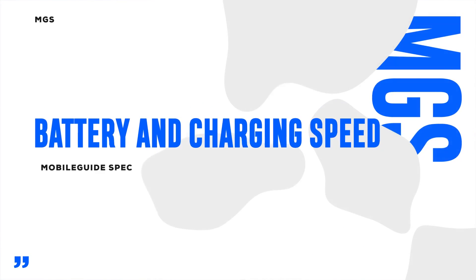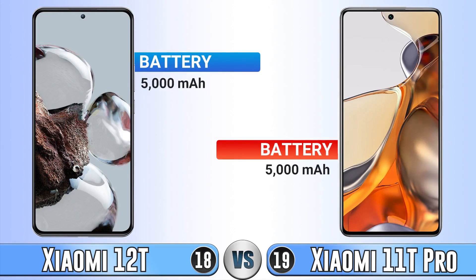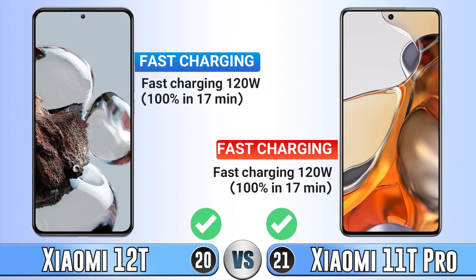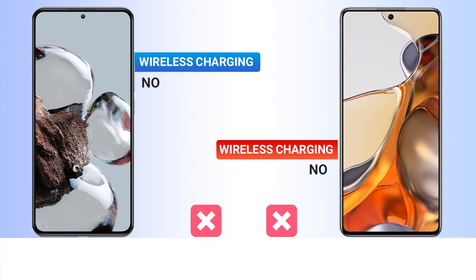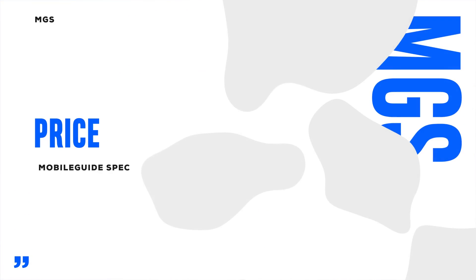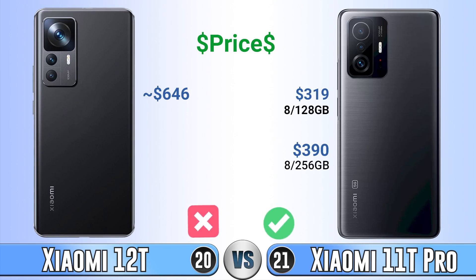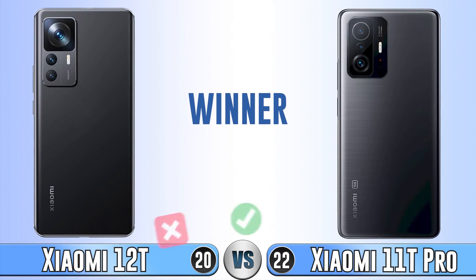The last part is battery and charging speed. Their battery capacity is the same, and charging speed is also the same with no difference. Neither phone supports wireless charging. For price, which can be different in your country, the 11T Pro is cheaper. And the overall winner is the Xiaomi 11T Pro. See you in the next video.